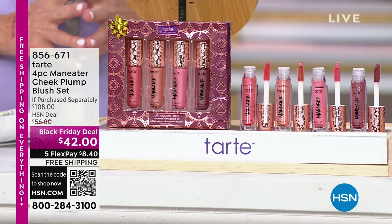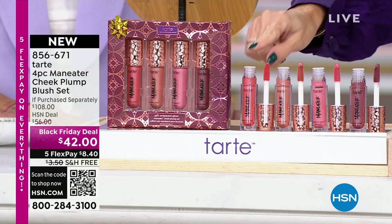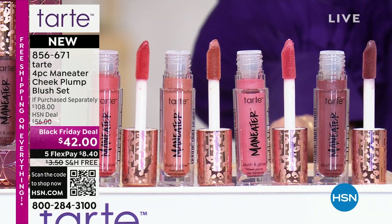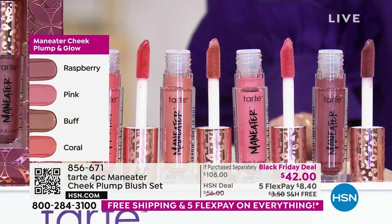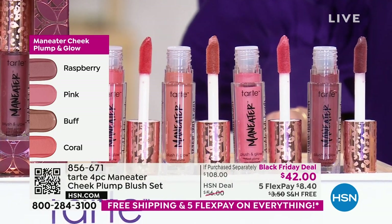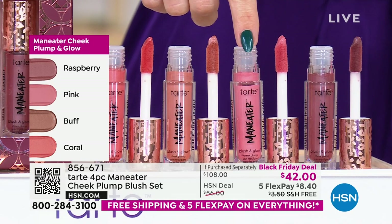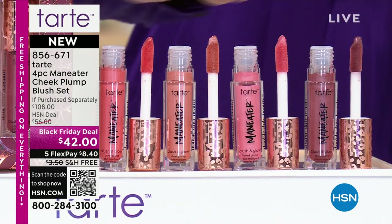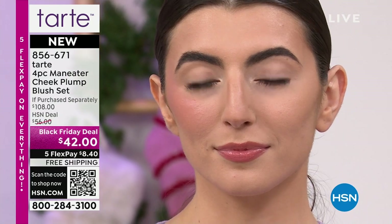Tarte Cosmetics really started in the world with cheeks. What they've put together is the first of its kind — a lightweight, serum-like gel, a plumping dewy cheek set. You're getting all four shades without having to choose: Raspberry, Pink, Buff, and Coral. One of these is $27 — so for less than the price of two, you're getting four. You have a wide range of shades for daytime, nighttime, and however punchy you want your cheeks to be.